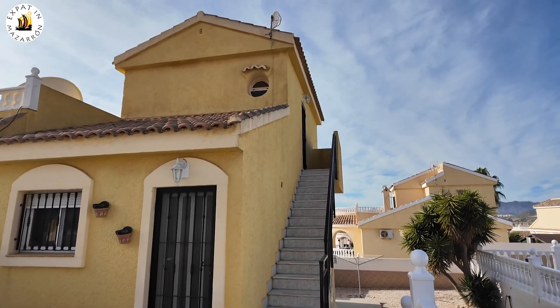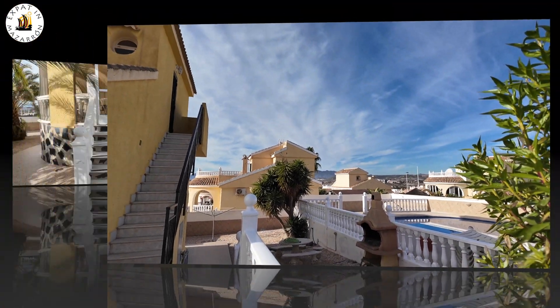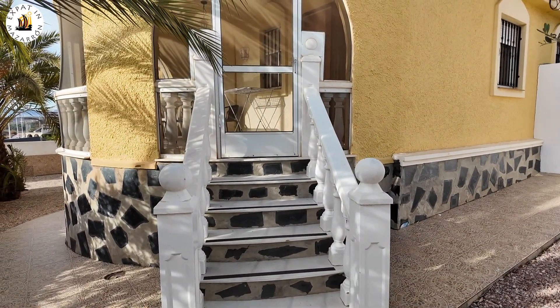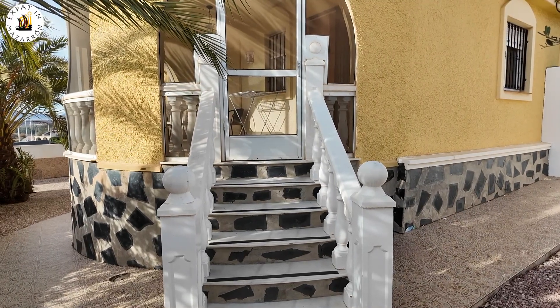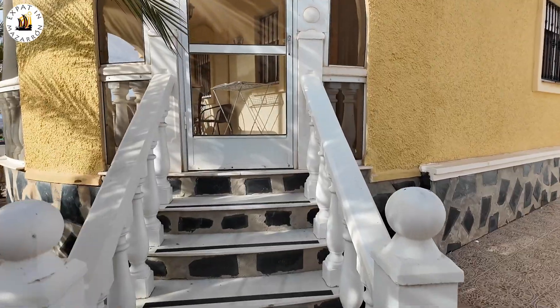We're back round to the front of the property. We've got an outside terrace — I'll call it a sun terrace. We're just going to go up inside.